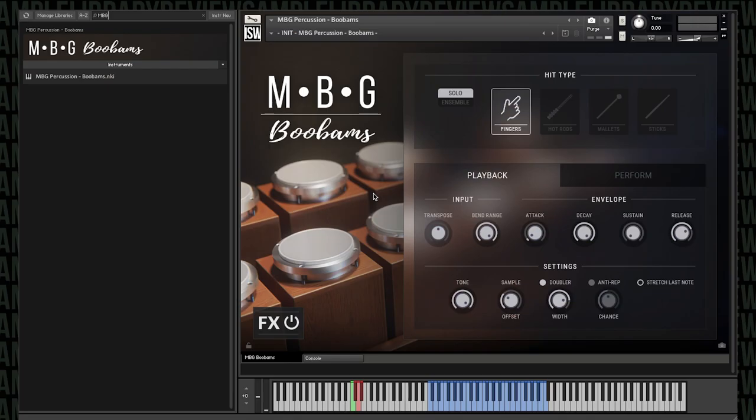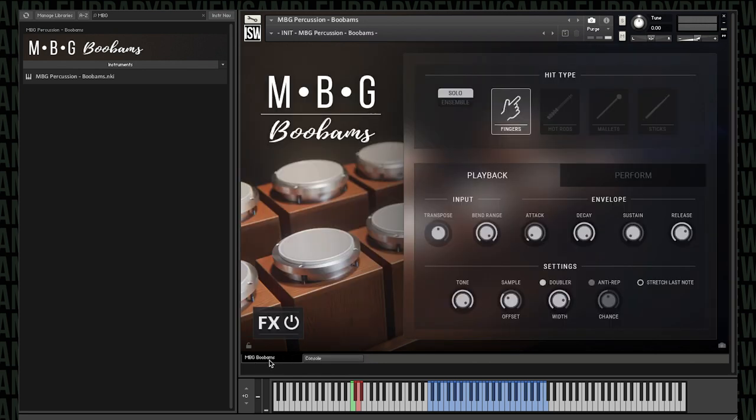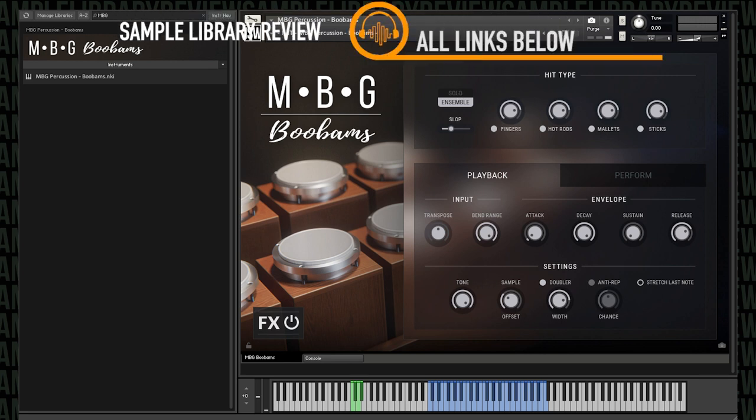I've got M.B.G. Boo-Bams ready here. You can see it's a big interface with two main pages: the Console, where you can add effects, and the M.B.G. Boo-Bams instrument page. I've got a tiny four-bar loop set up where I've changed things up a bit so we can flip through and hear the hit types, the solo instruments, and the ensemble, where you're playing back all up to four of those articulations. I'll mute my mic and we'll listen.